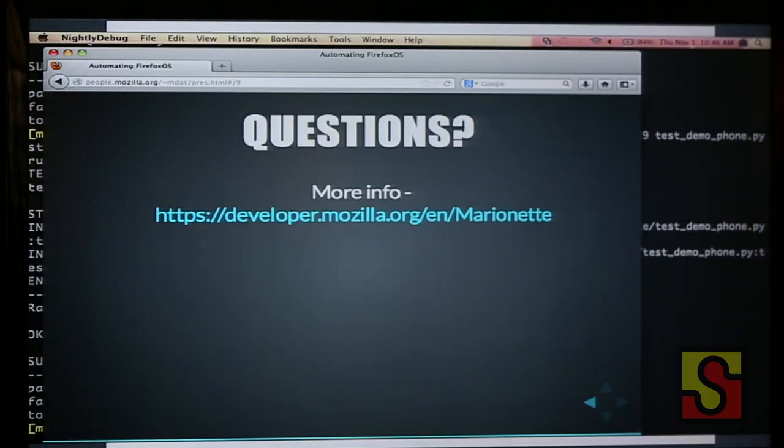If you need any more information, you can go to this website — it covers how to use Marionette and how to install it in different environments. Thank you.